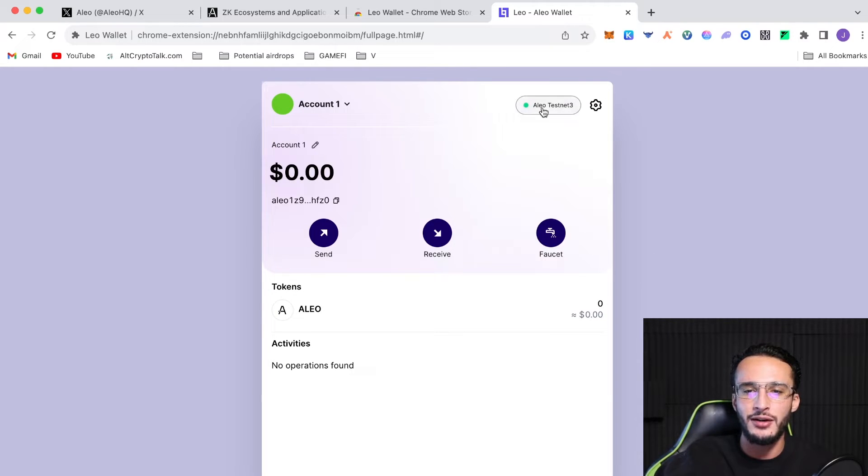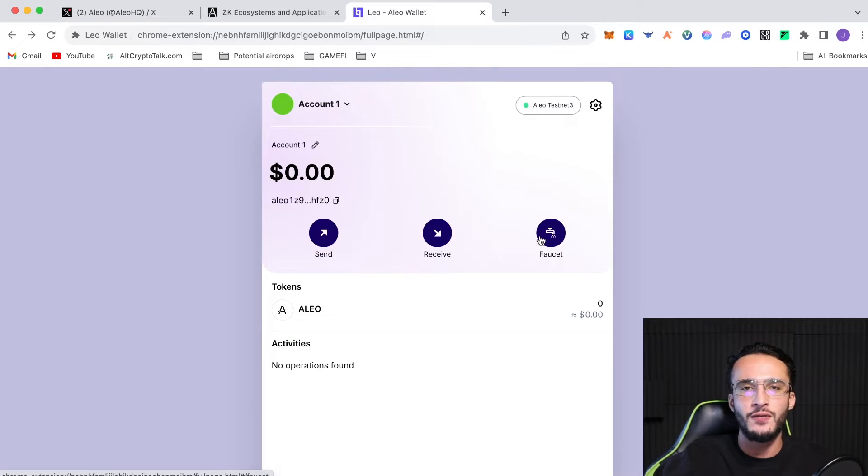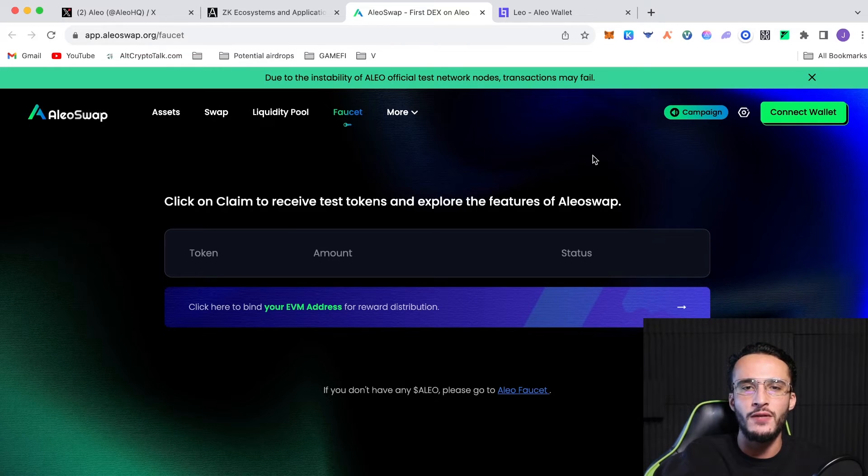As you can see we are on the Alio testnet — we are not on the mainnet as it hasn't been released yet. You can use the built-in faucet to get testnet tokens, however it requires you to send a text message which will include data rates, meaning you'll have to pay — probably a couple of pounds or a few dollars. So I'll be using a different method instead, which is the Alio Swap faucet.